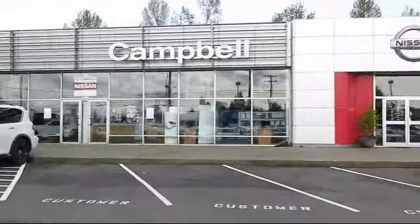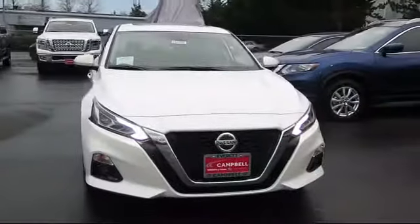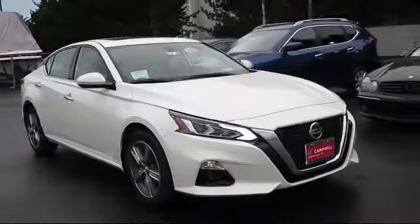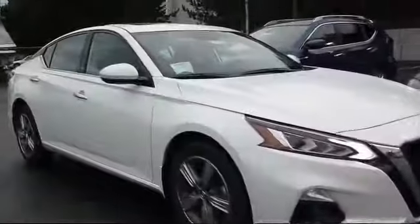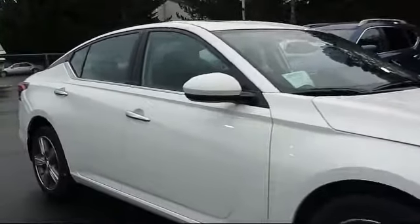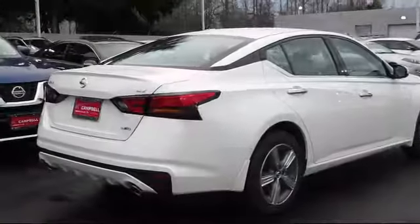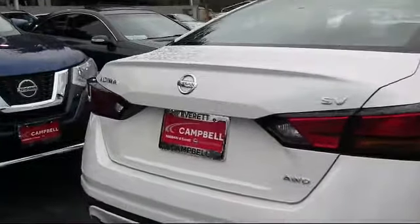Welcome to Campbell Nissan of Everett, and here's a look at another one of our new Nissan vehicles from our great selection of cars, trucks, and SUVs. It comes equipped with heated front seats, keyless entry, remote start system, leather wrapped steering wheel, stability control, climate control, steering wheel controls, Bluetooth smartphone integration, MP3 player, and traction control.